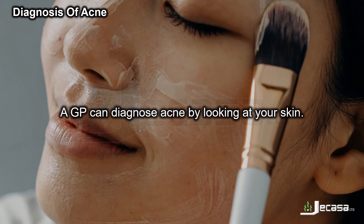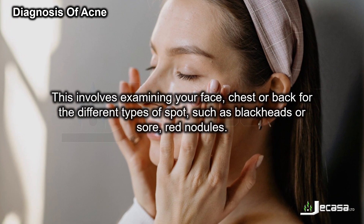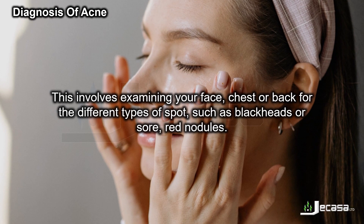A GP can diagnose acne by looking at your skin. This involves examining your face, chest, or back for the different types of spot, such as blackheads or sore red nodules.